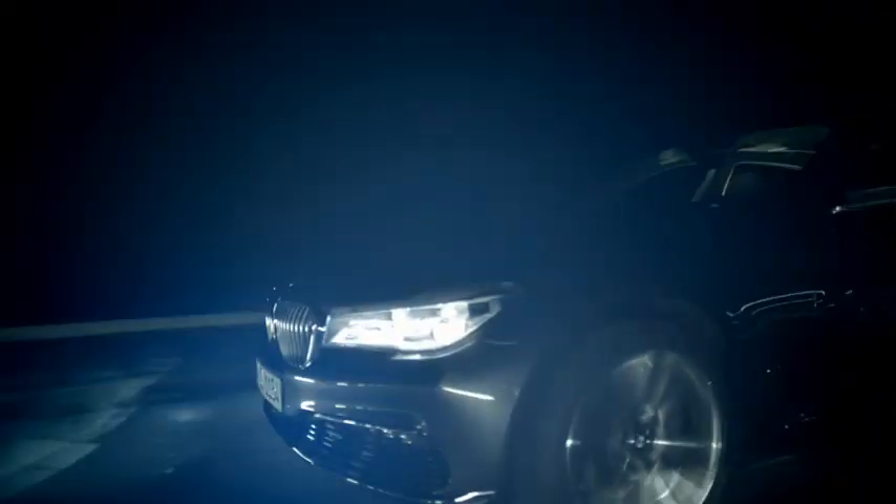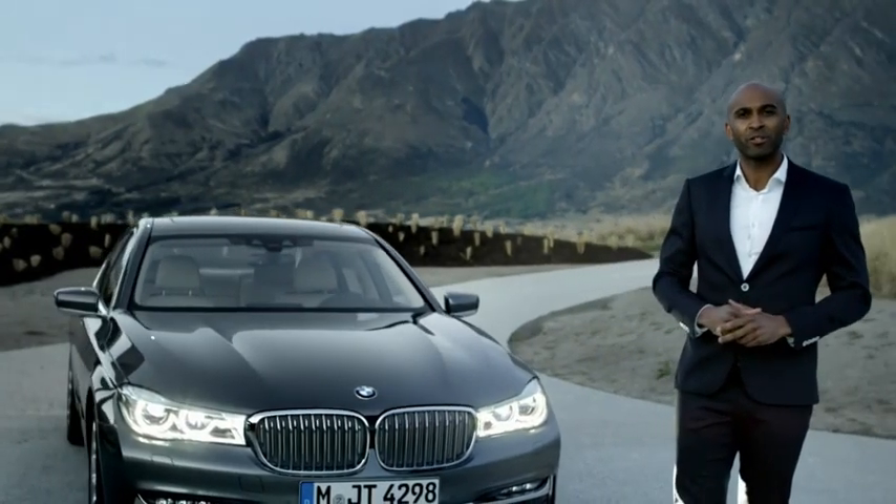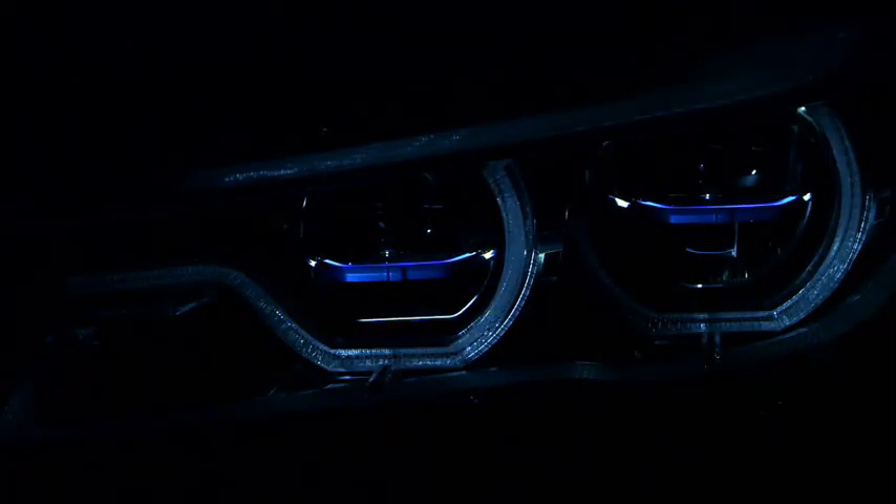And of course, the new laser light technology comes with directional beams to improve road safety in curves. You know it's a BMW 7 Series with laser light when you see the blue line in the headlights.